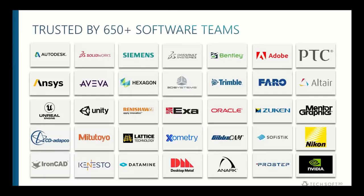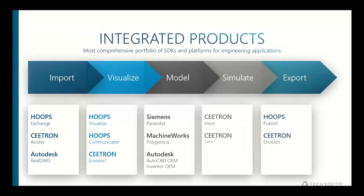You might not have heard of TechSoft 3D because we're really under the hood — but we are under the hood of some of the largest companies making 3D engineering software. Companies like Unreal Engine, Unity 3D, Autodesk, Siemens, Bentley, PTC, and Adobe are all using parts of our technology in different business units.